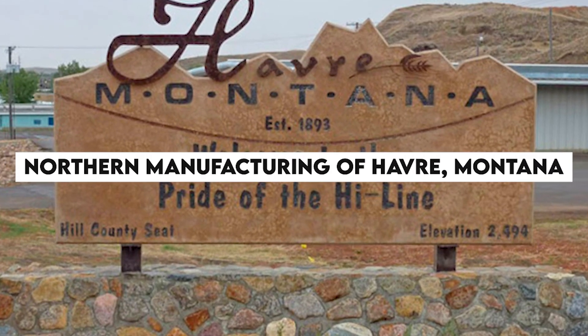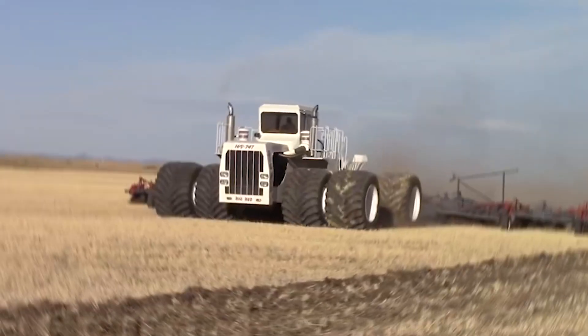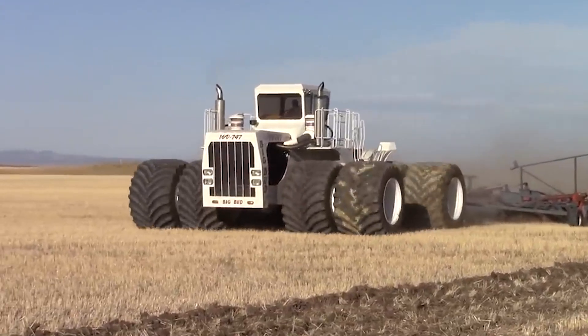Northern Manufacturing of Havre, Montana, birthed this colossal tractor in 1977. The company's largest model to date, the Big Bud 16V-747, is a special one.